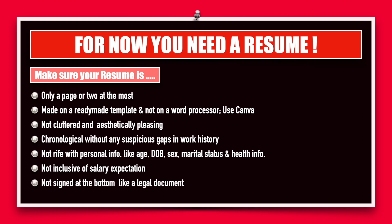Also, do not sign your resume at the bottom or make any legal declaration. A resume is definitely not a legal document and there is no requirement for it.